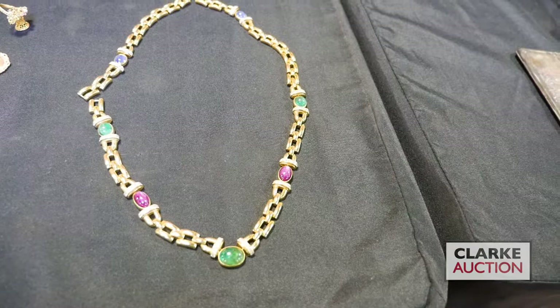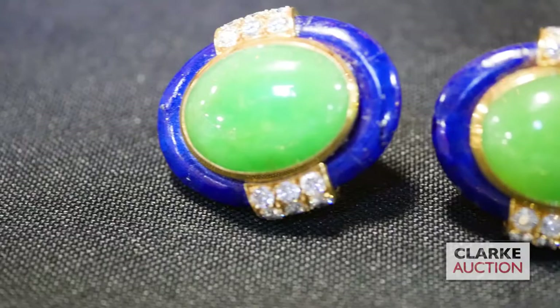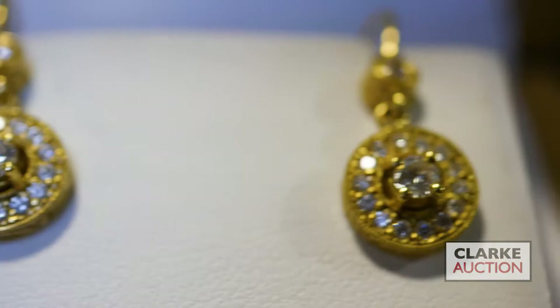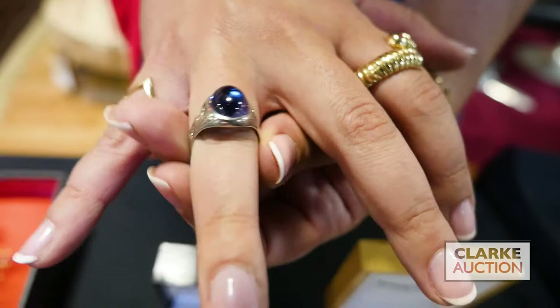A second lot of David Webb in the sale is this beautiful pair of 18-karat gold earrings with jade cabochons, lapis lazuli surround, and diamond accents - two to three thousand. A pair of 18-karat gold and diamond earrings estimated at 400 to 600, little sweet earrings in a nice box, out of our Connecticut estate. Blue cabochon with diamond accents - really a good-looking ring, I quite like it, estimated at 300 to 500.